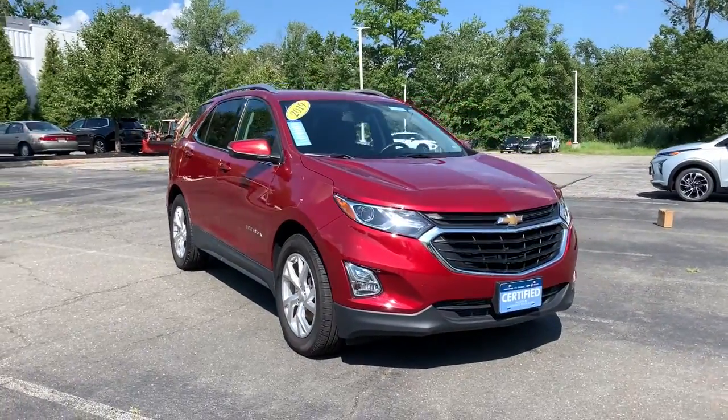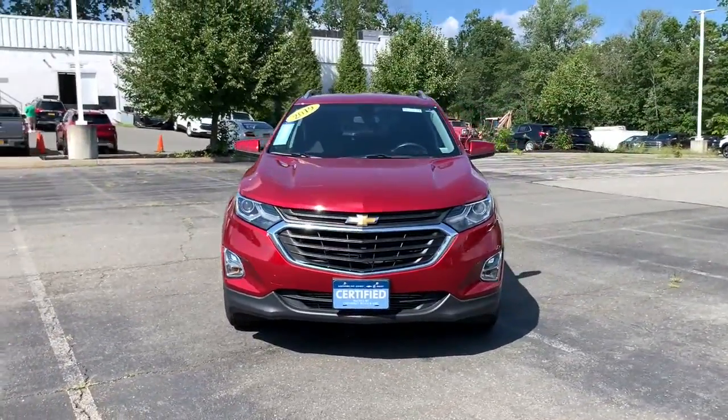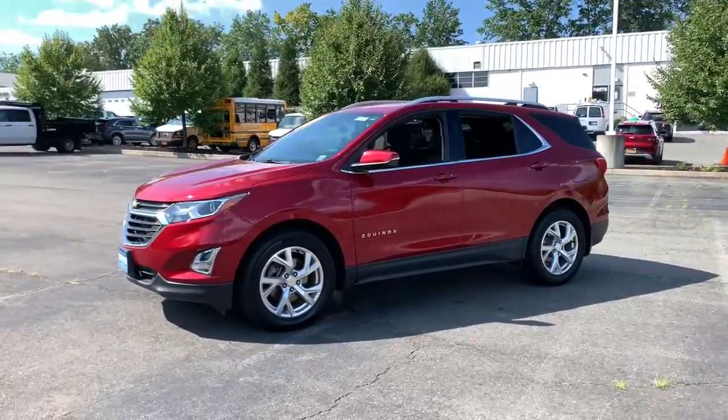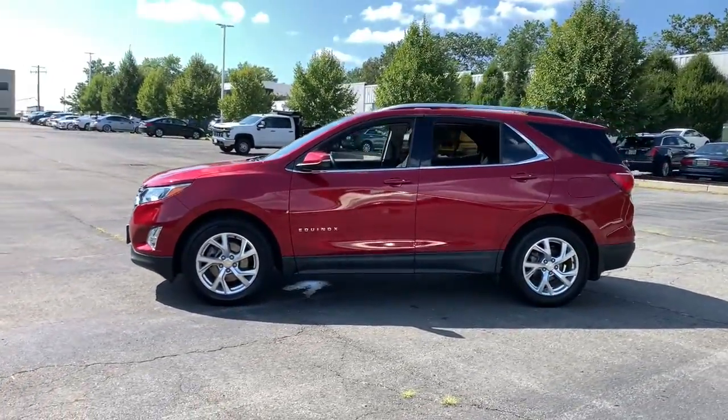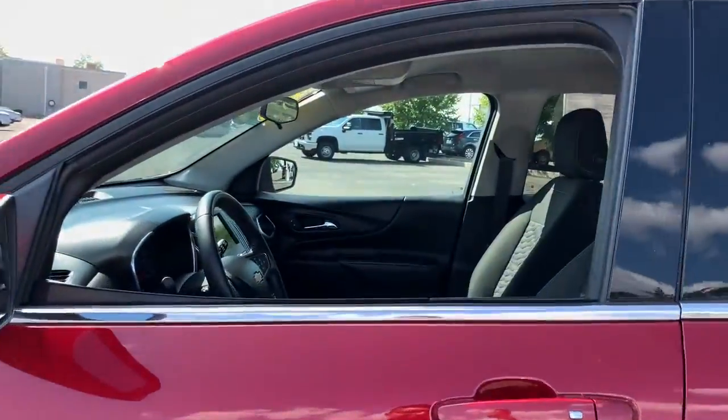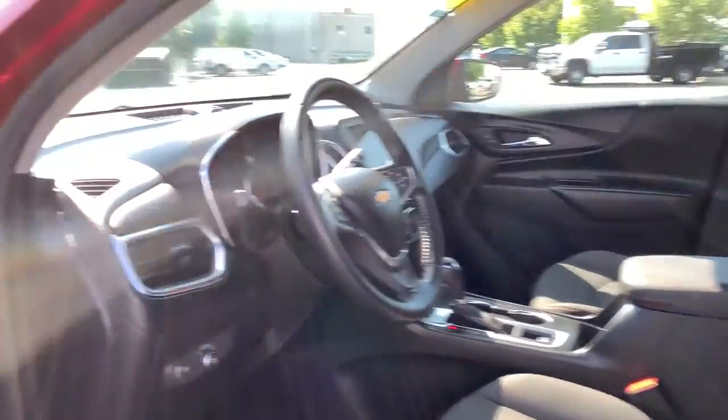You will love the features of this 2016 Chevrolet Equinox. With less than 60,000 miles on the odometer, this vehicle stands out from the rest. The Equinox delivers advanced safety features, family-friendly passenger comfort, and technology that keeps you connected and entertained.